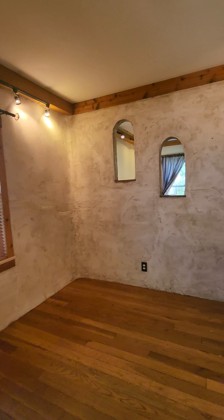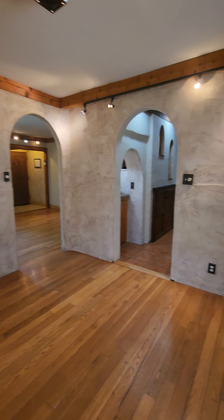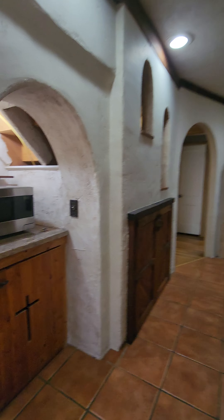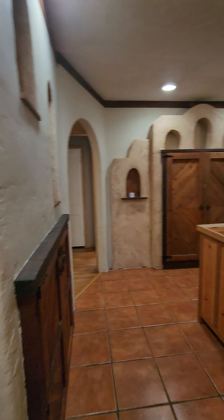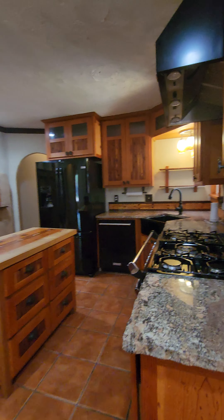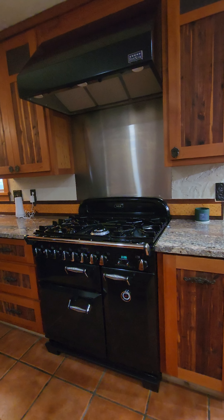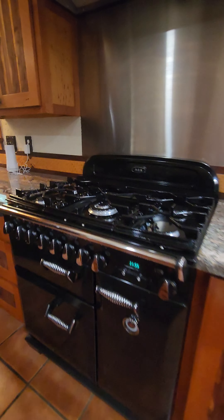The walls have a stucco look, so it's very Santa Fe looking. And then as you enter into the kitchen, there's a little nook here with a microwave and then a chef-style kitchen — you can see this really elaborate stove here.